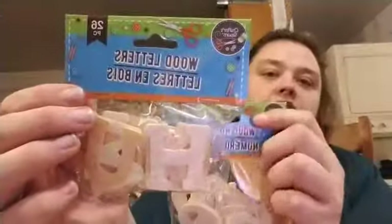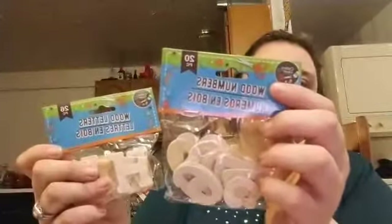I ended up getting the wooden letters and the wooden numbers, and two of the ribbons.